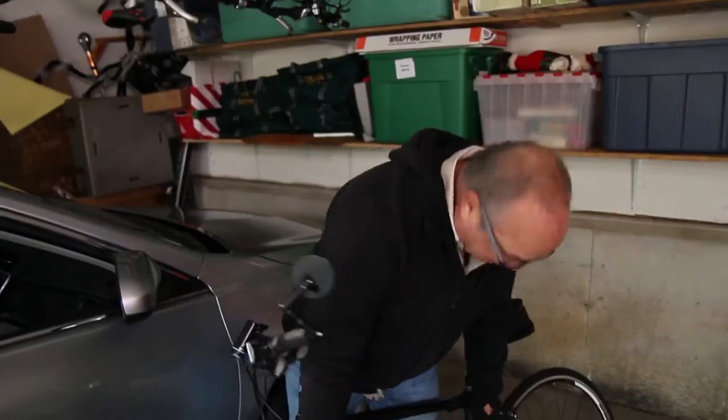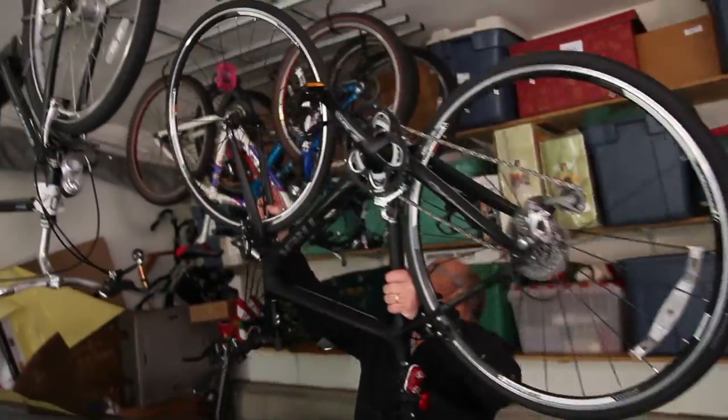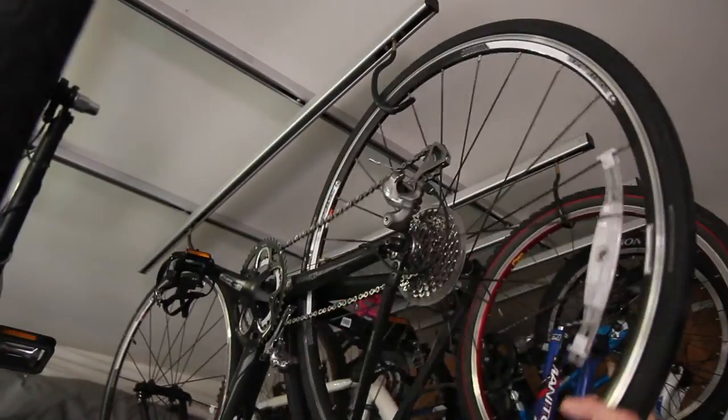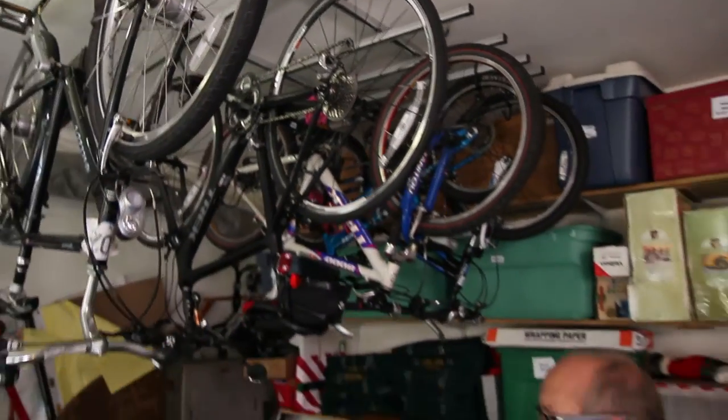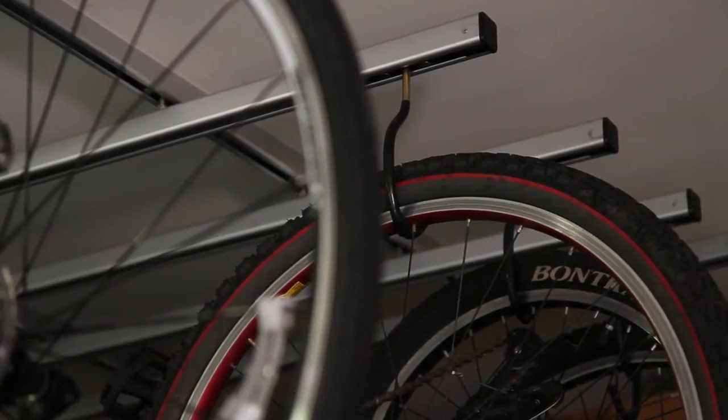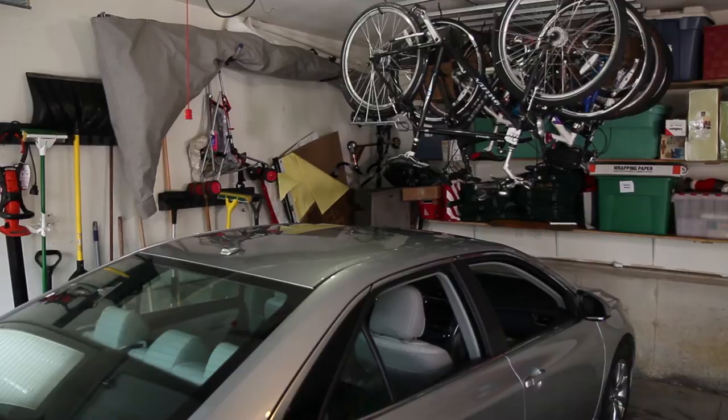So in seconds you can get this bike in and out and back up there. It's stored very nicely, securely, and in a very tight space. It's all about how to make it easier for the customer to store their bikes.